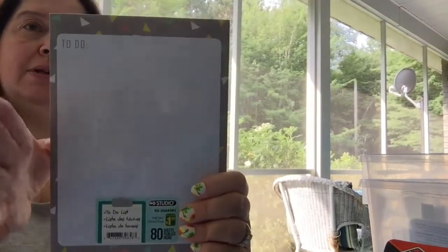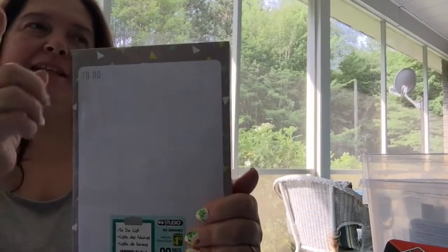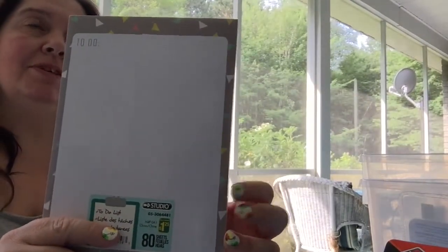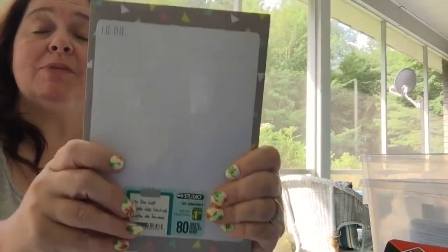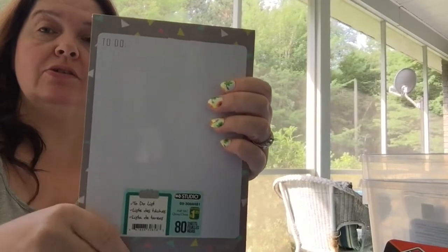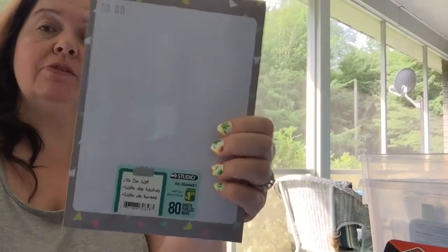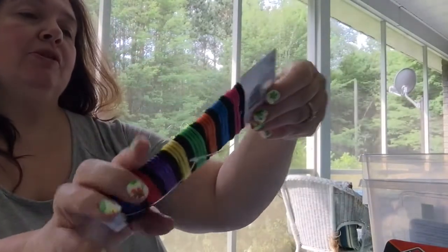That idea didn't come to me on my own — I think it was Tina, or maybe Sandra, I can't remember. She couldn't find the pages to go inside those little binders from Dollar Tree, and then she saw these at Dollarama. I thought, what a genius idea — so I'm copying that and looking for these myself.